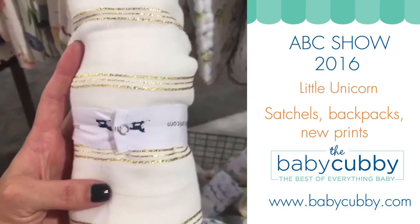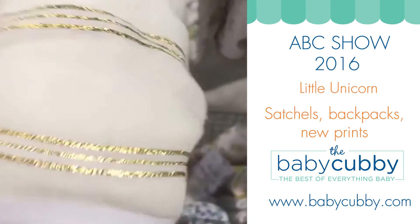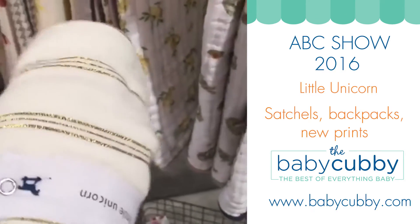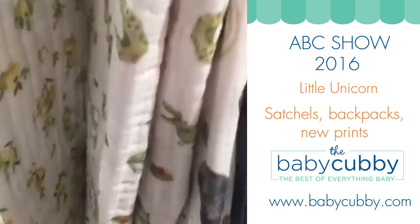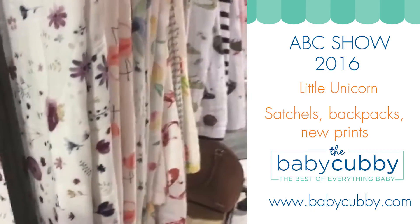Most of these swaddles are available in three-packs, two-packs, and some of them are exclusively single swaddles. Let me know if you have any questions, anything else you want to see here at the ABC show, and we will try to get that done for you. Let us know what you think of the new line!